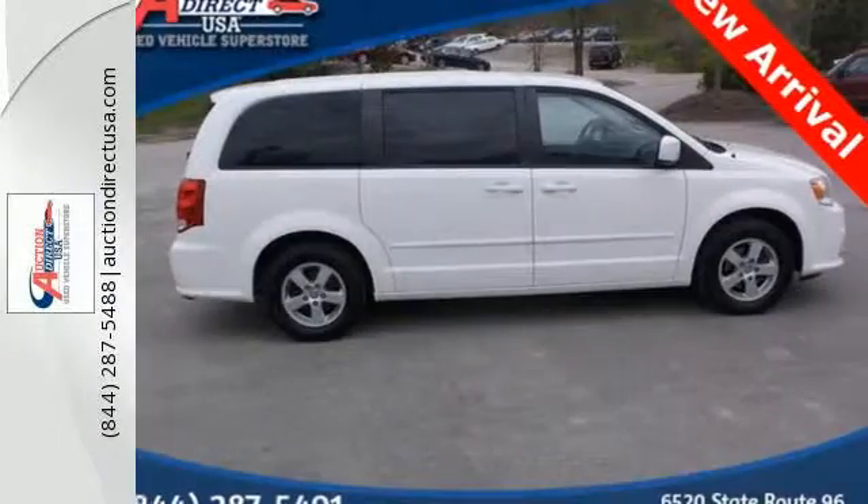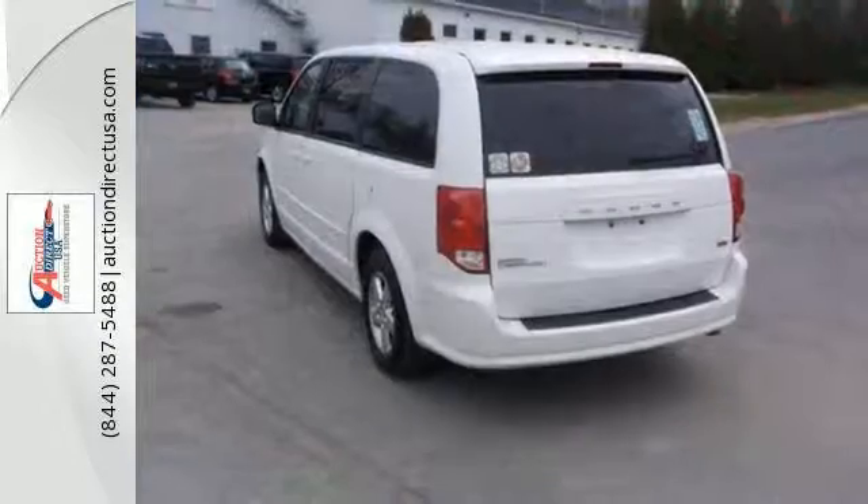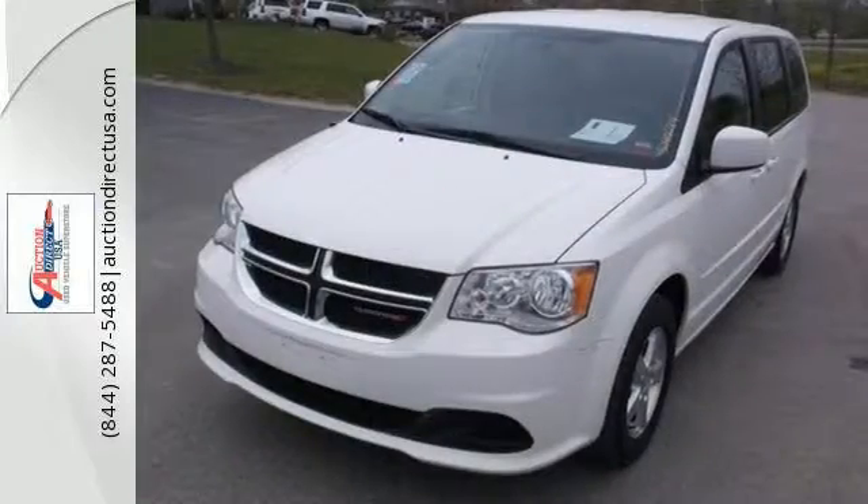Safety is paramount. Dodge knows that. That's why multiple sets of airbags, brake assist, speed control, and stability and traction control all come standard.